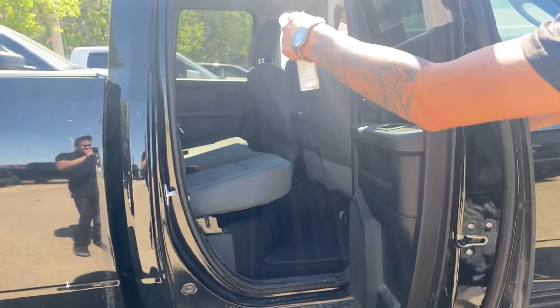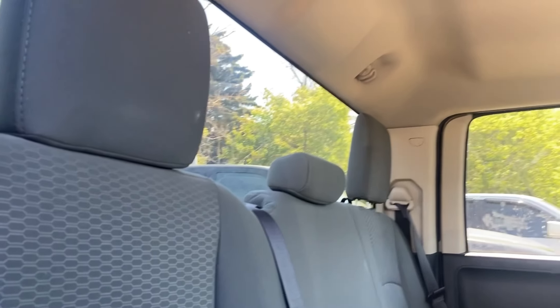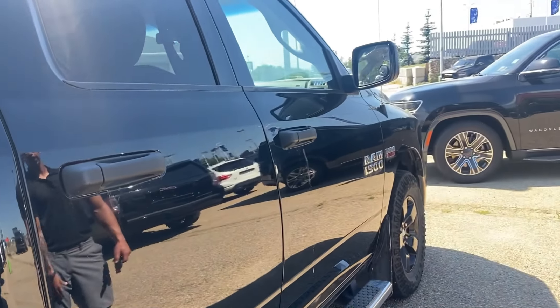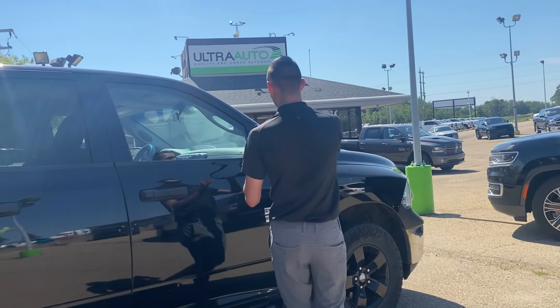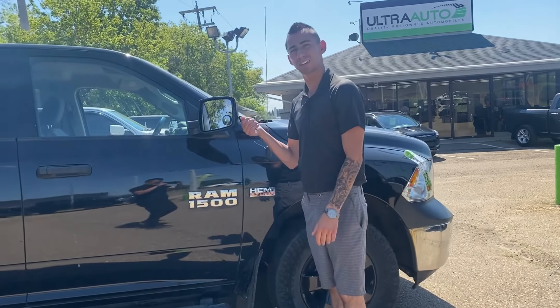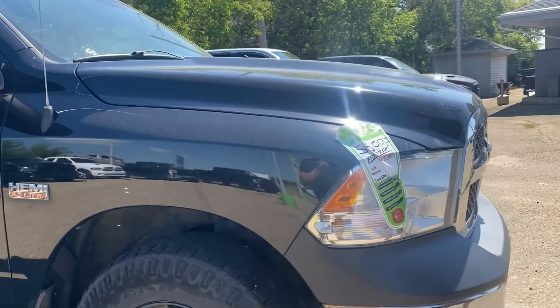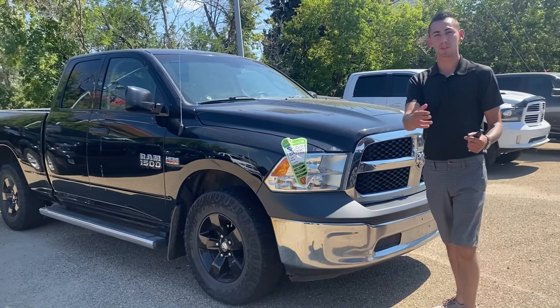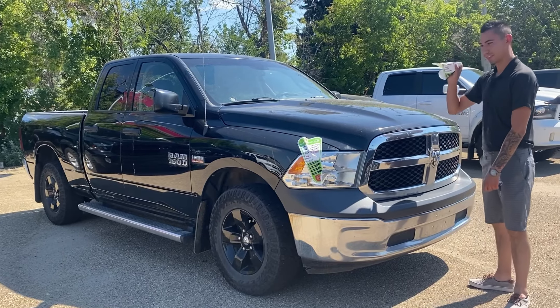What else can you need in a truck? Quad cab, you got the six and a half foot box, you got the red tail lights. We got a dented bumper — that is called a discount, okay? Tow package though, which is actually a pretty good thing — it does have a seven pin and a four flat wiring. That gives you value. Spray-in bed liner.